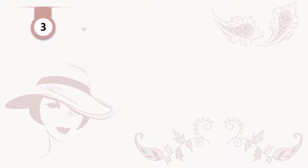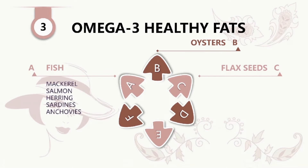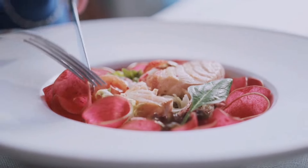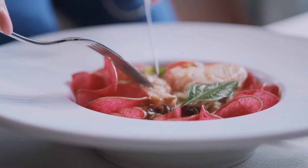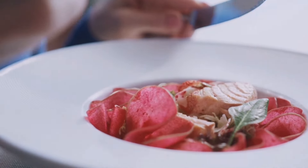Number three: omega-3 healthy fats. These include fish such as mackerel, salmon, herring, sardines, and anchovies; oysters; flax seeds; chia seeds; walnuts; and soybeans. Eating foods rich in omega-3 fatty acids such as fish may contribute to clear skin.